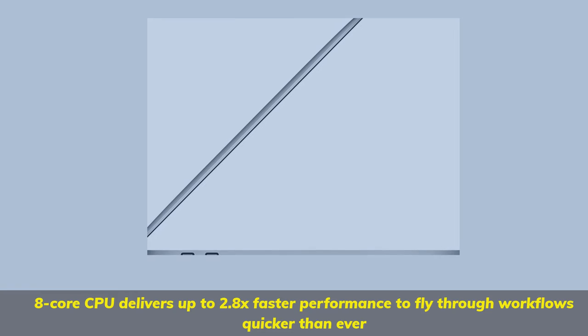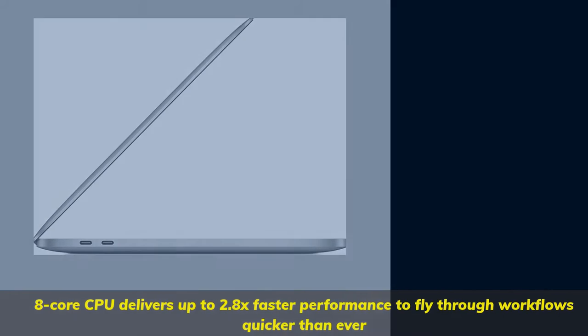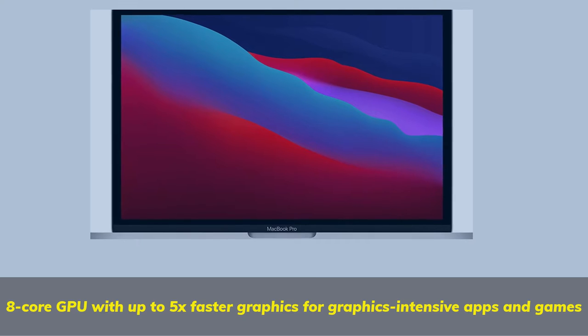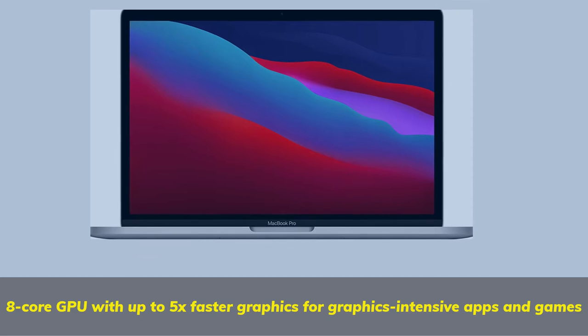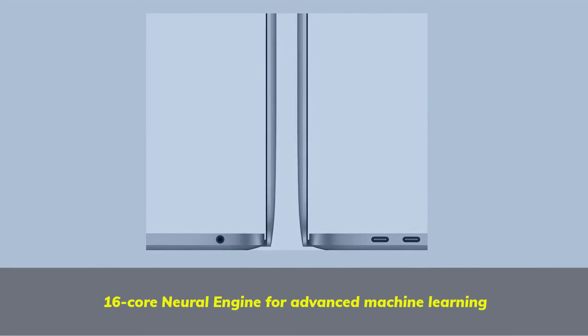8-core CPU delivers up to 2.8x faster performance to fly through workflows quicker than ever. 8-core GPU with up to 5x faster graphics for graphics-intensive apps and games. 16-core Neural Engine for advanced machine learning.